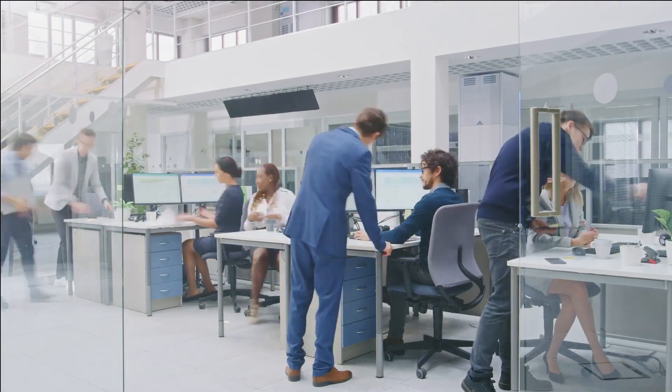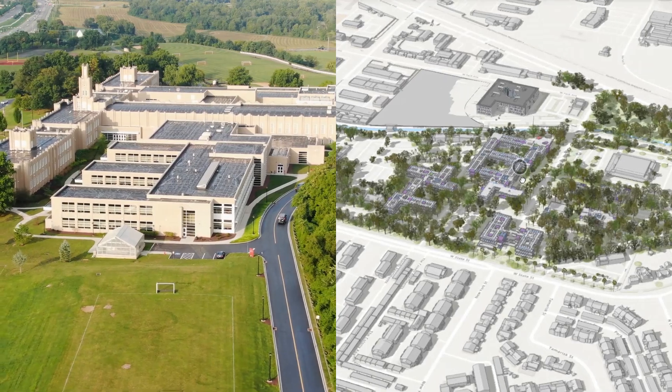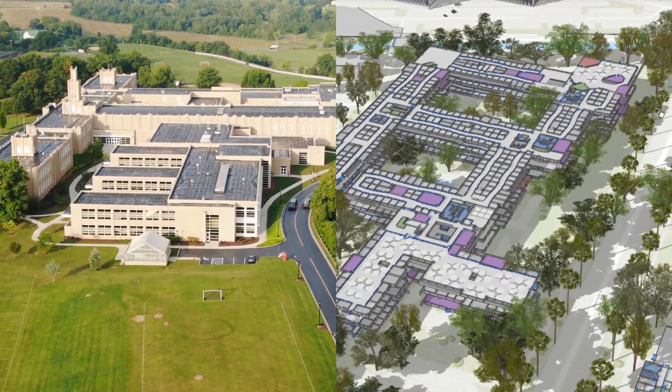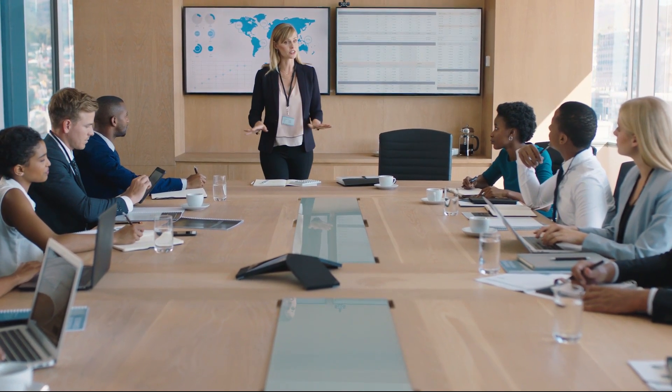How can you use facility operations data to make workplaces smarter? Introducing ArcGIS Indoors, a complete indoor mapping system which allows you to visualize your indoor surroundings and convert operations data into information.